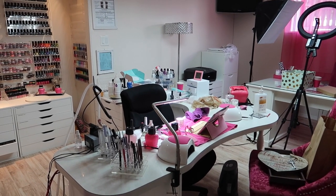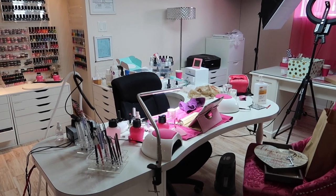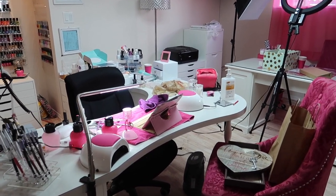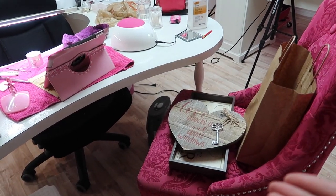I don't know how my nail studio gets so messy. I think not cleaning up after I do a client, do my own nails, or film really has a lot to do with how messy this studio gets.